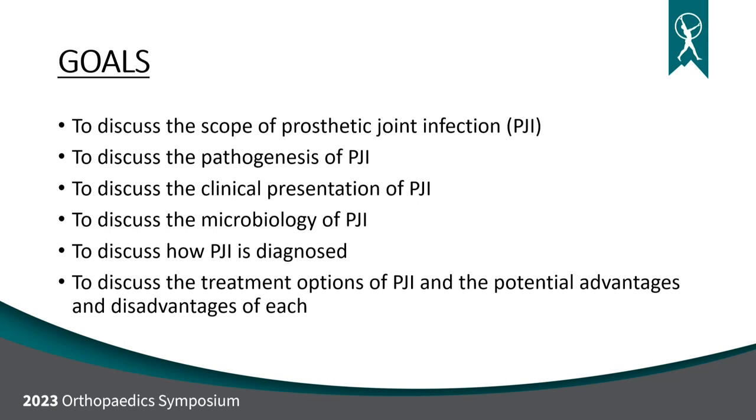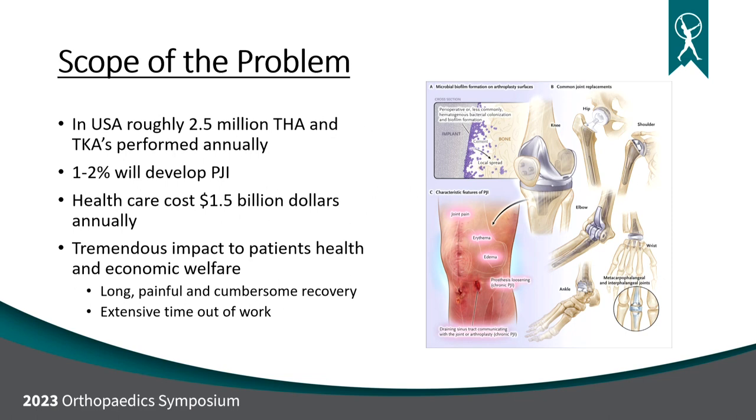So, what's the scope of the problem? About 2.5 million hip and knee arthroplasties are performed every year. One to two percent of those people are going to get a PJI or an infection. It costs our healthcare system about $1.5 billion a year to deal with this problem, and I think that's probably low. As a provider, I cannot even begin to communicate how big of a deal this is to the patients, to the families — how much time off work, how much pain. It is a devastating disease.